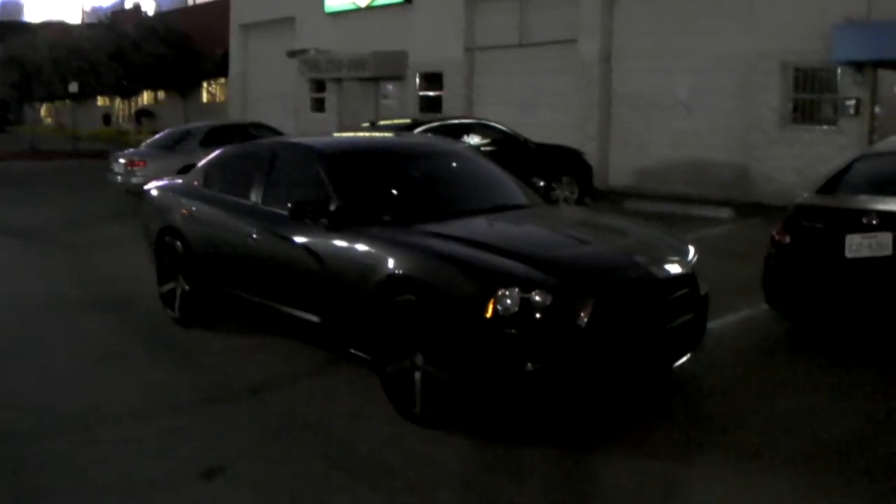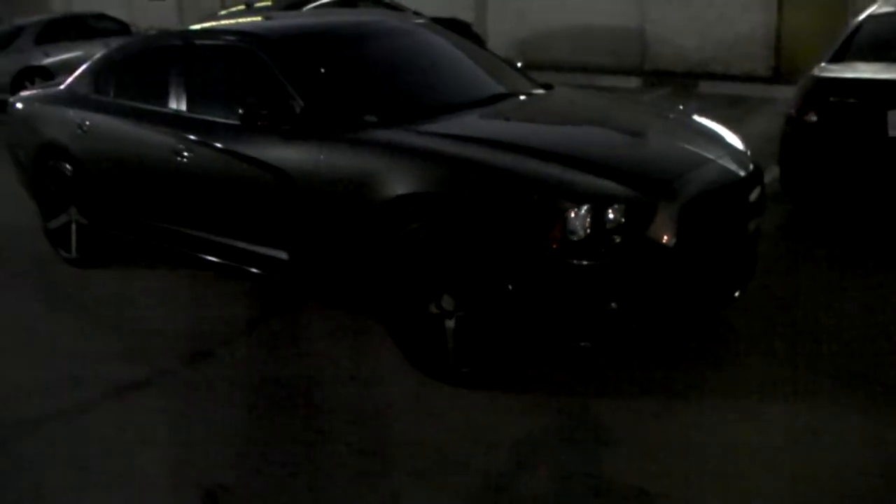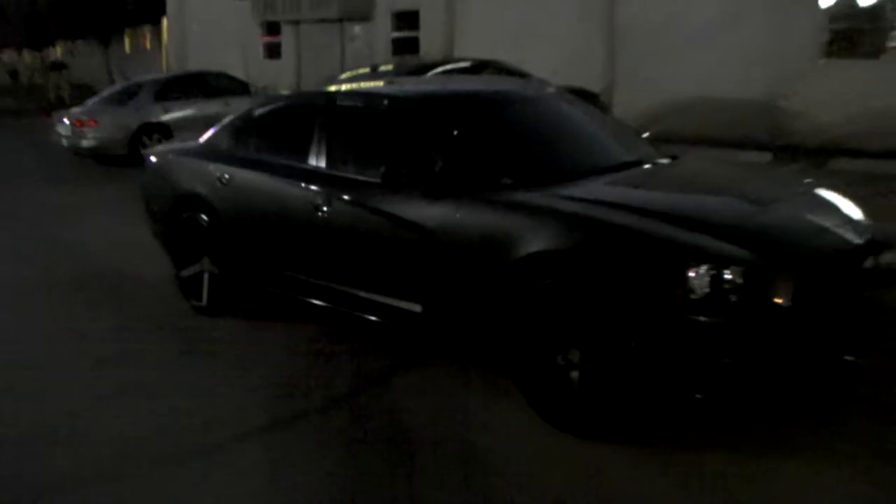Right now you are looking at a Dodge Charger with the Niche Milans M134s — 22x9.5 in the front, 22x10.5 in the rear. You can see the deeper concave. This is the charcoal gray; it came out really nice.